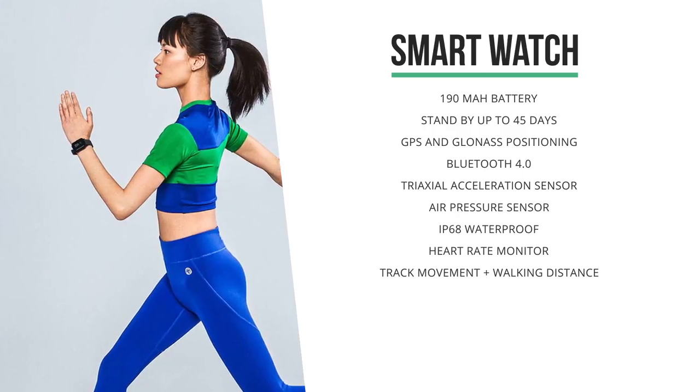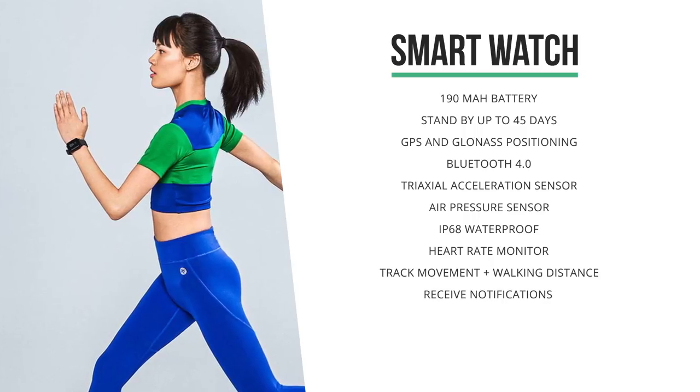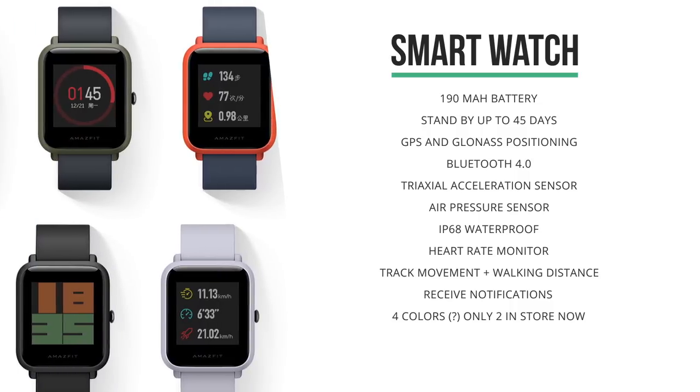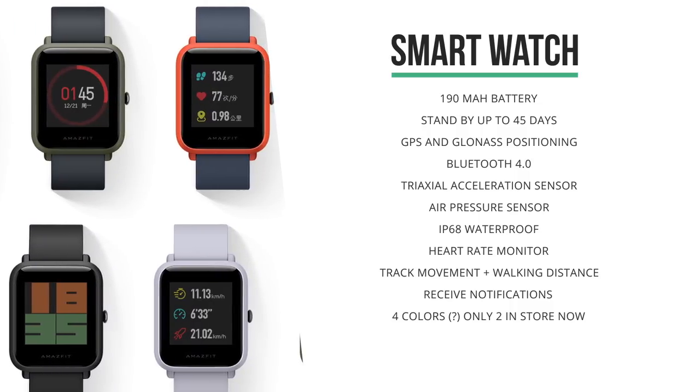It should be able to track your movement and your walking distance, monitor your heart rate, and receive notifications from your phone. It comes in four colors and they seem to have a few different straps for it as well, although I couldn't find those in the store yet.